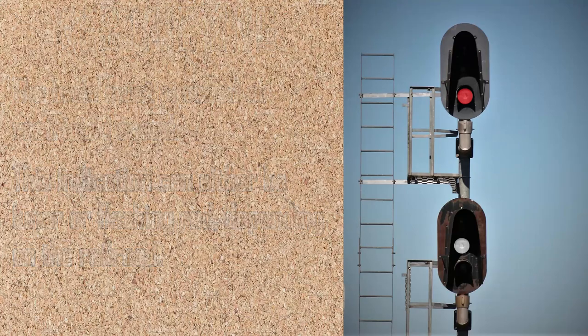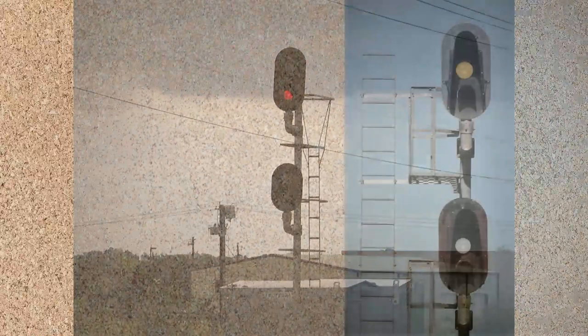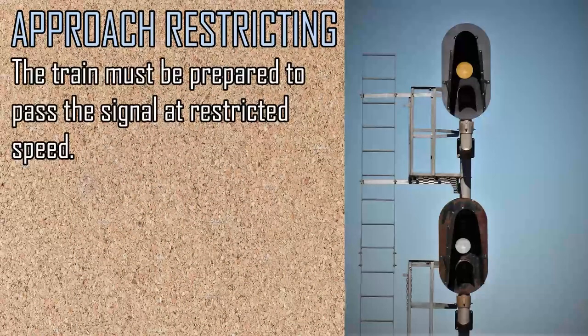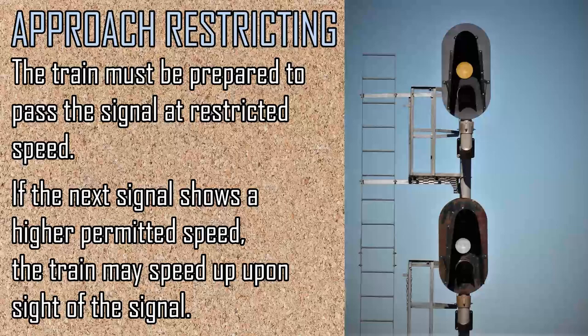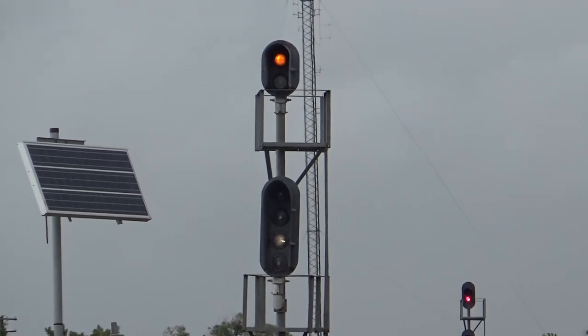A restricting signal can either be on the top or bottom signal head, but it means the same thing wherever it is. Our last signal of the day is approach restricting. This gives a train crew warning of a potential restricting signal ahead and warns them to prepare to slow or stop.